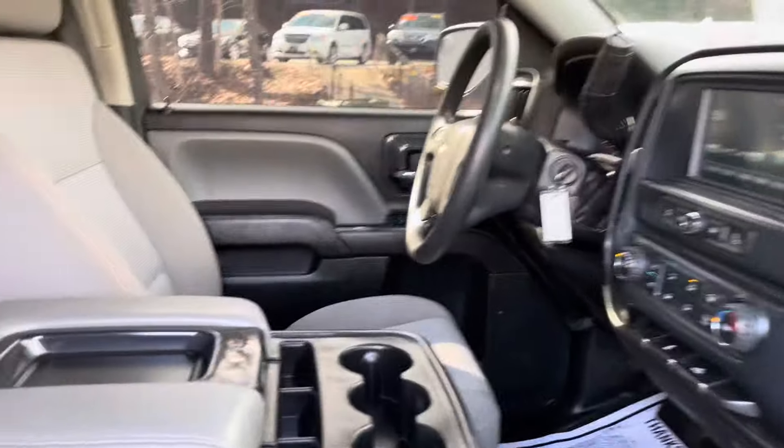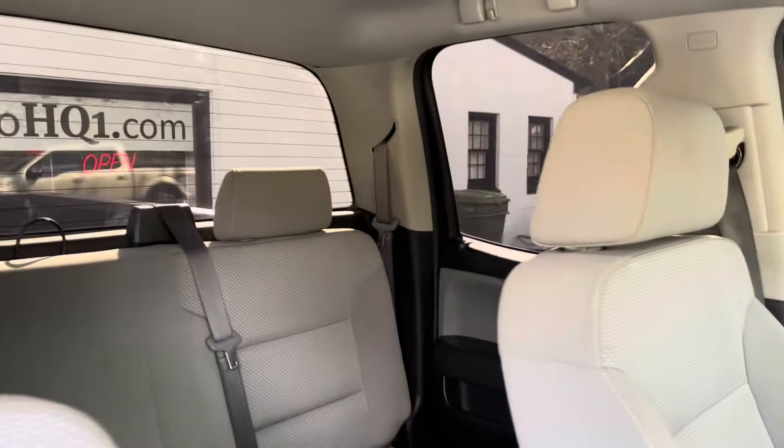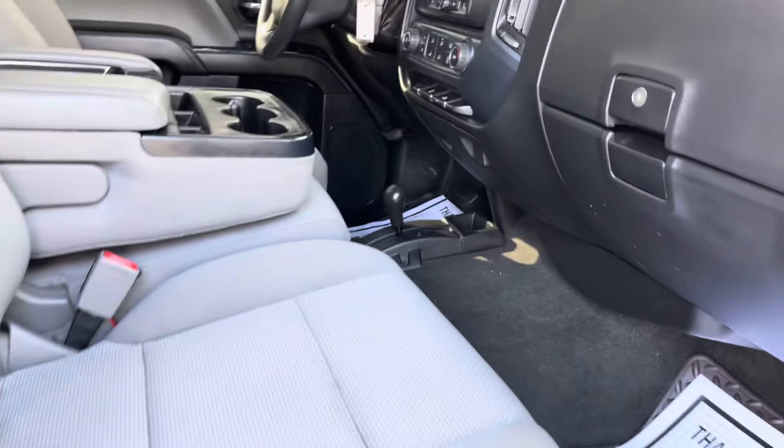Love driving it, love riding in it. If you have any questions, give me a call: 434-391-3338. This is Brian at Automotive Headquarters in Farmville, Virginia. Check us out online at AutoHQ1.com.